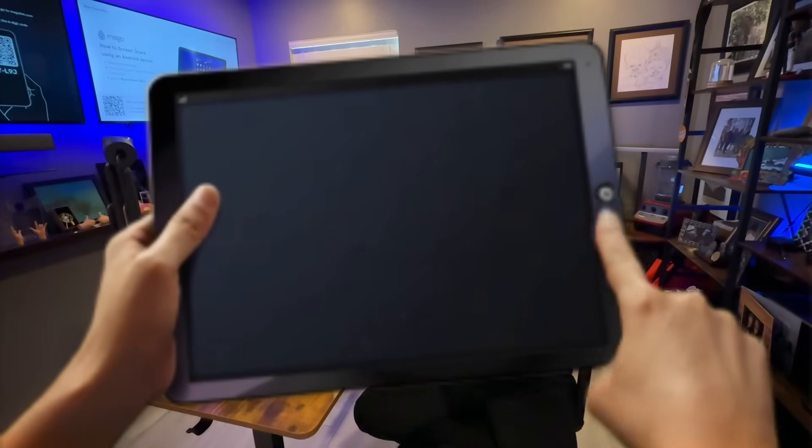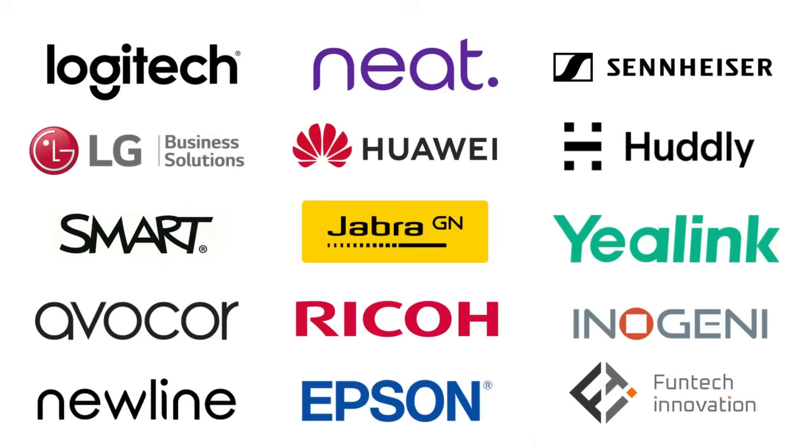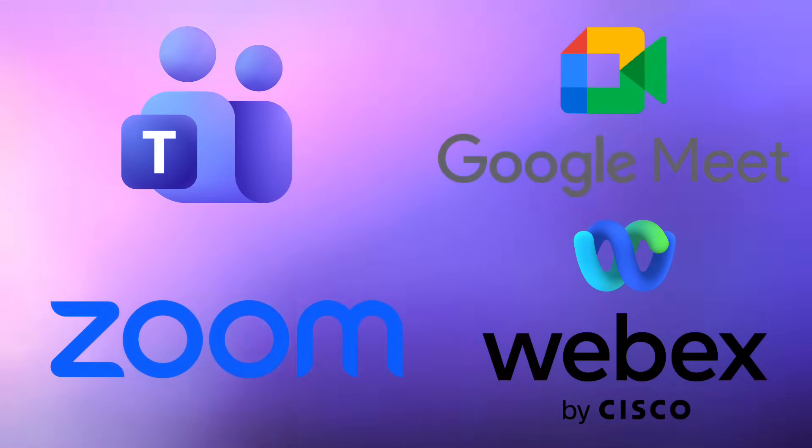Mago is hardware agnostic and platform agnostic. We work across all major brands of displays and video conferencing equipment, and we work with Teams, Zoom, Google Meet, WebEx, and more.